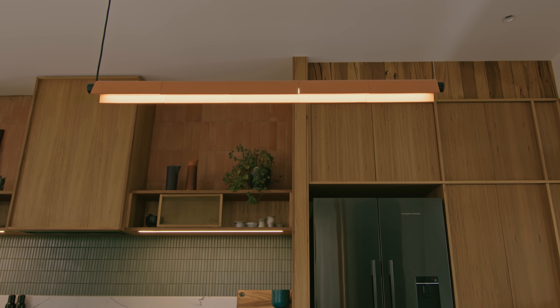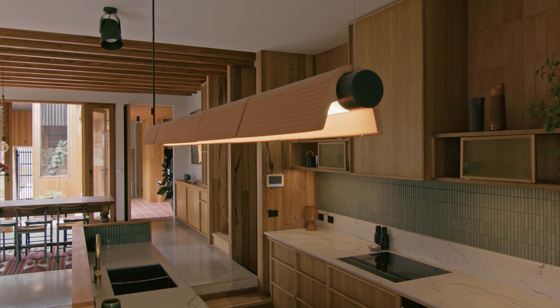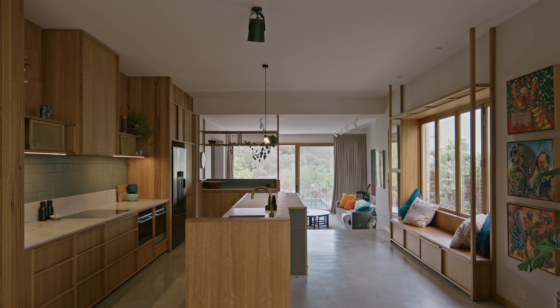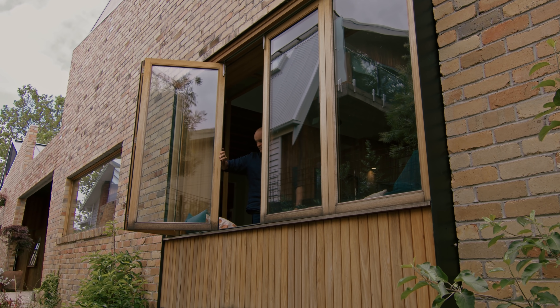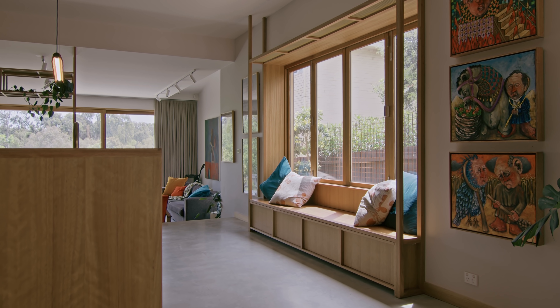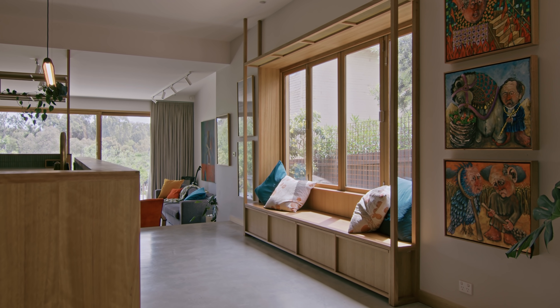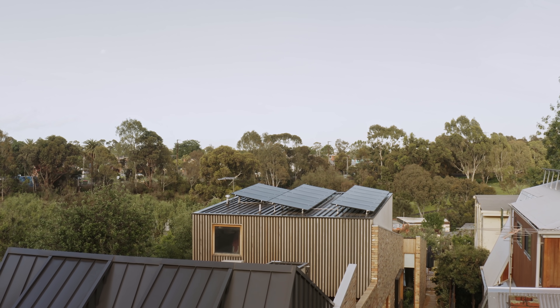Our clients and ourselves were very concerned about passive design principles and sustainable criteria in the design of the home, and these have been incorporated through all elements of the house. One key aspect was the really high-performance windows throughout, which help keep it cool in summer and warm in winter. All floor surfaces are either concrete or brick, providing thermal mass, and there's also a really big solar array on the roof.